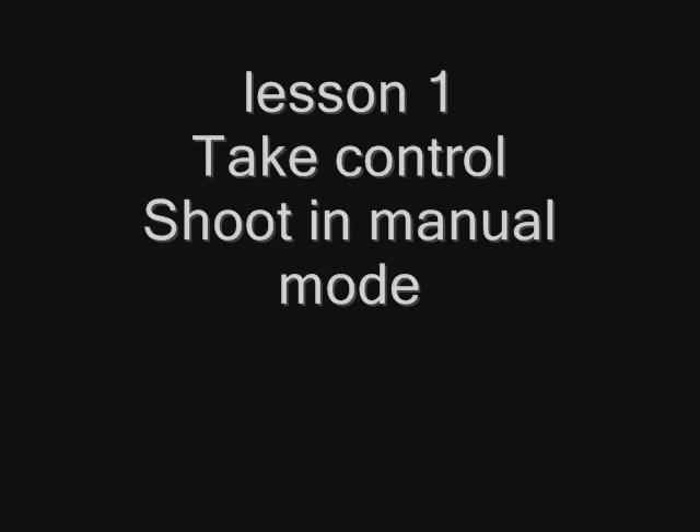One of the things you need to know in order to achieve the professional results that you're after is that you need to be in control. You've got to control as much as possible, so get that camera out of auto mode and put it in manual. Once it's in manual, you can control everything: the aperture, the shutter speed, the white balance, the ISO, the depth of field. You have control over everything, and that's the way it should be. You're the photographer — stay in control.